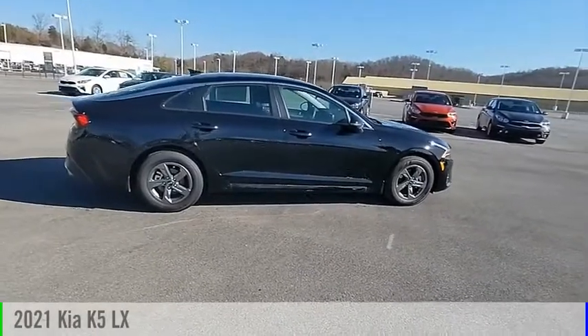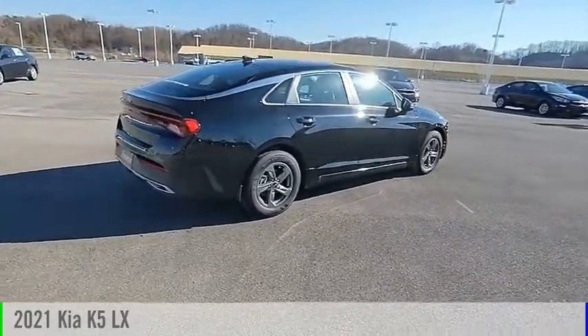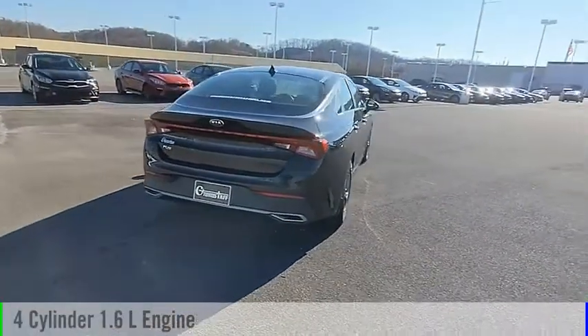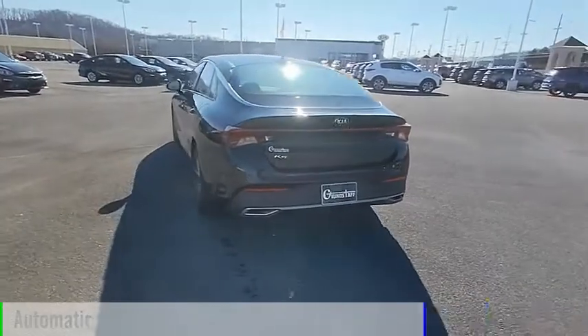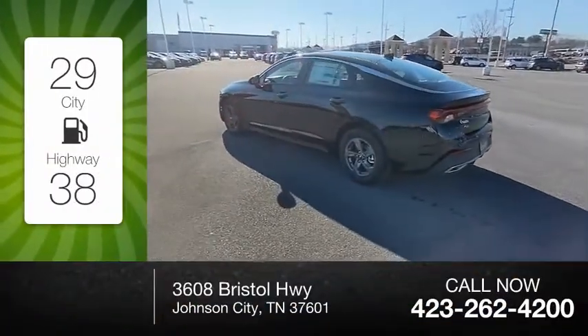Make a great choice today with the 2021 Kia K5. This vehicle is powered by a front-wheel drive four-cylinder 1.6-liter engine and comes with an automatic transmission. Great fuel efficiency saves you money by requiring fewer trips to the gas station.